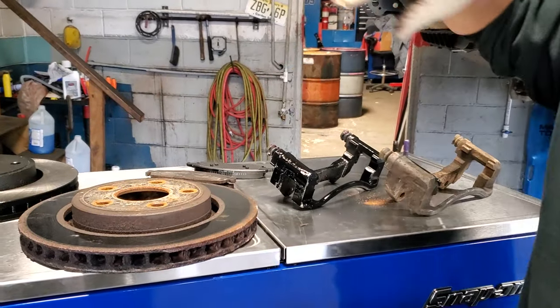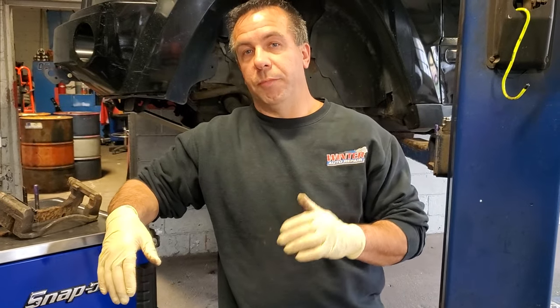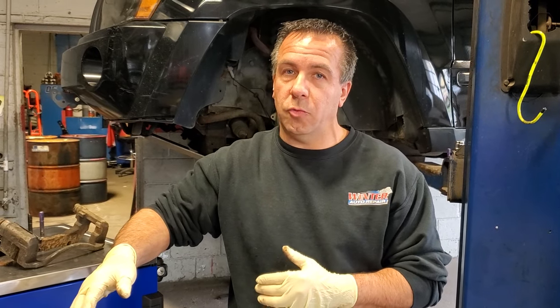Here in New Jersey we don't have state inspection any longer, so these things are not being checked. When you come here to Winter Auto Repair and we change your oil, we always do a check over — we make sure the car has proper brakes, that the shocks are in good shape, tires, and so on, just as a regular state inspection would be done.